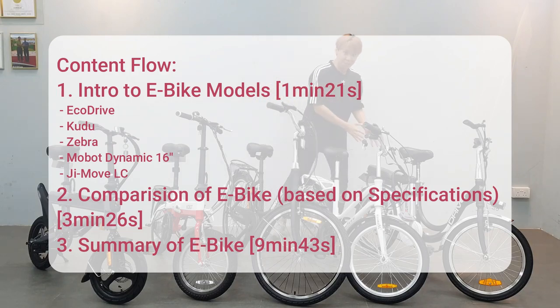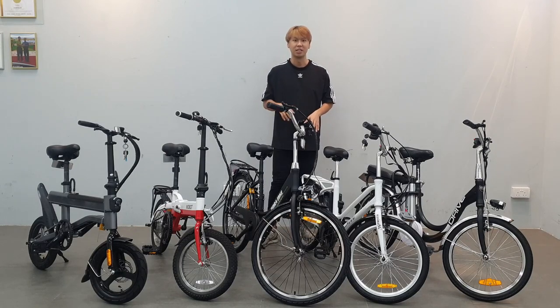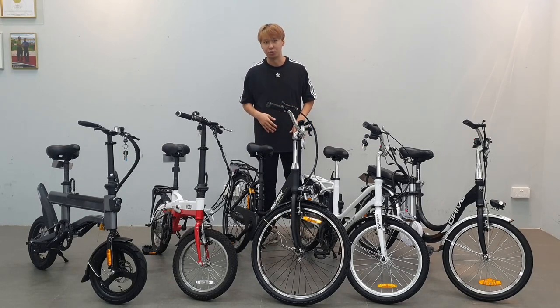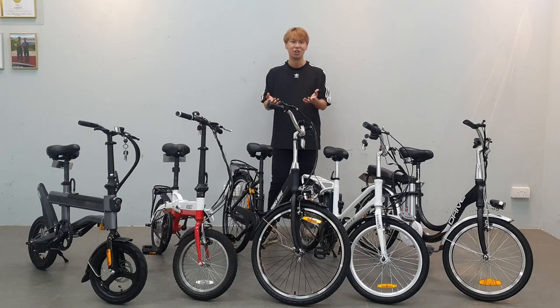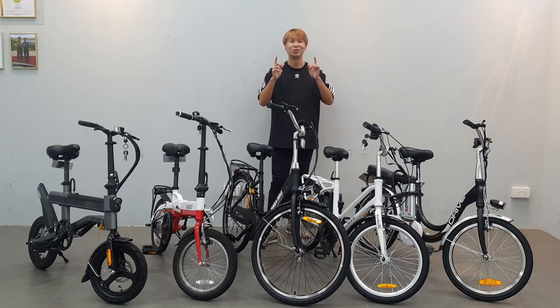Last but not least, I'm gonna give a summary of each and every e-bike — what it's good for and what it's not good for. After watching this video, you will know which e-bike you should purchase and which ones you shouldn't waste your money on.